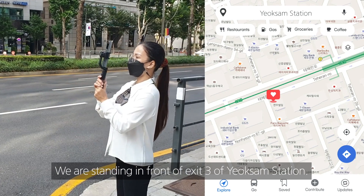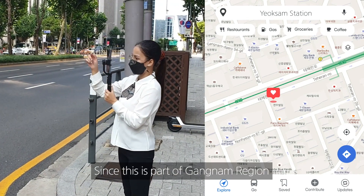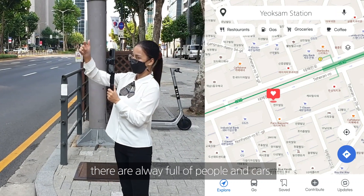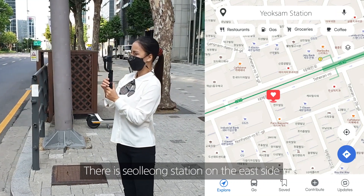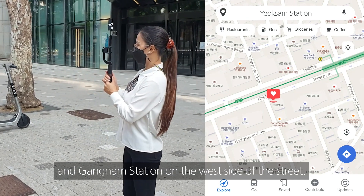We're standing in front of Exit 3 of Yeokseam Station. Since this is part of the Gangnam region, it is always full of people and cars. There is Seolon Station on the east side and Gangnam Station on the west side of the street.